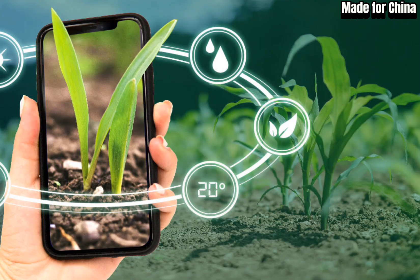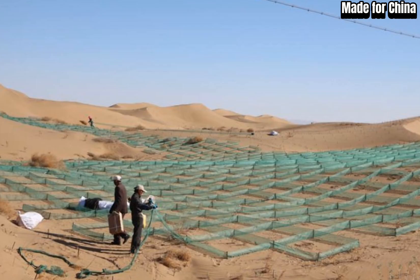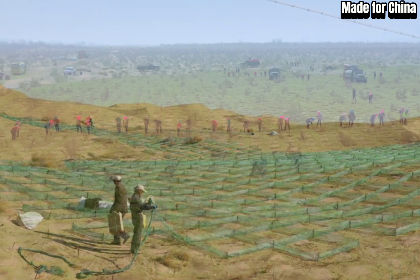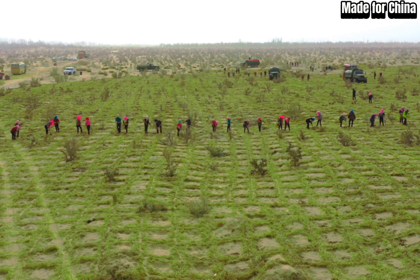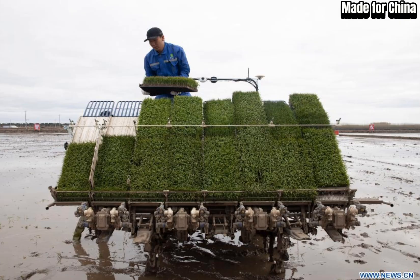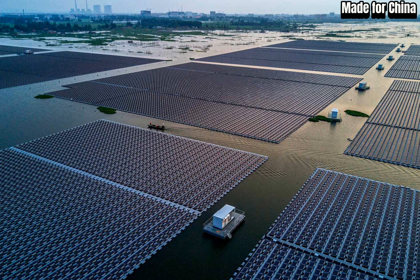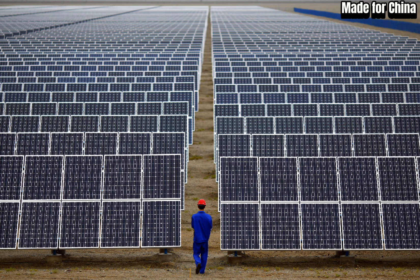The Greenland tech system utilizes a three-pronged approach to transform arid landscapes into thriving green ecosystems. First, it starts with solar-powered desalination plants that extract salt and impurities from seawater, providing a sustainable and abundant source of freshwater for irrigation. Massive arrays of solar panels generate clean energy to power the desalination plants, ensuring that the entire process remains environmentally friendly.